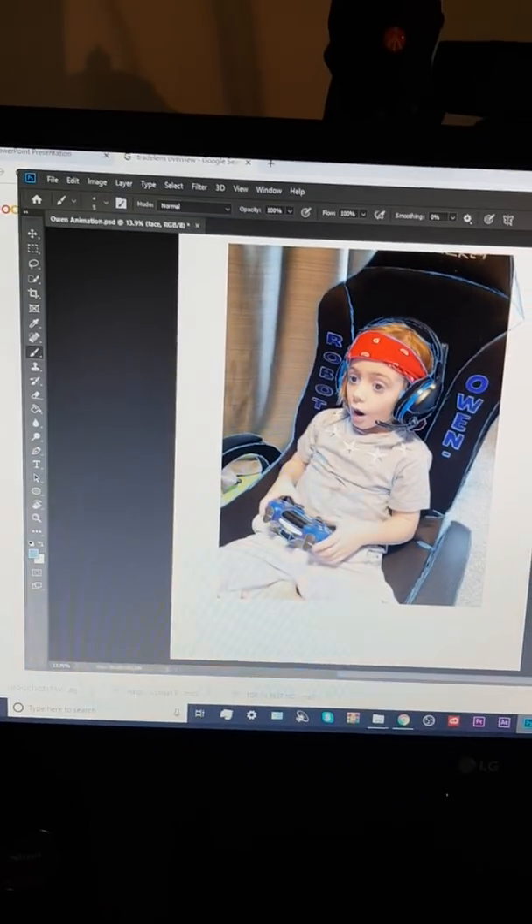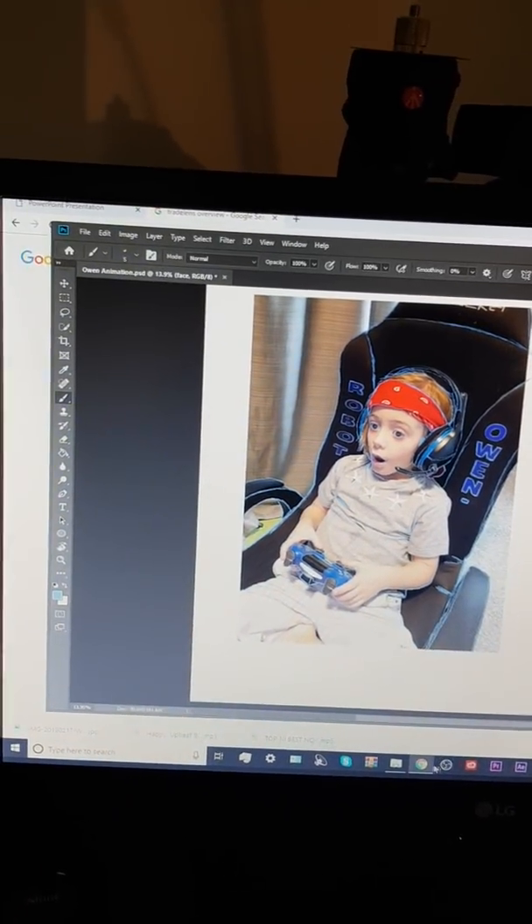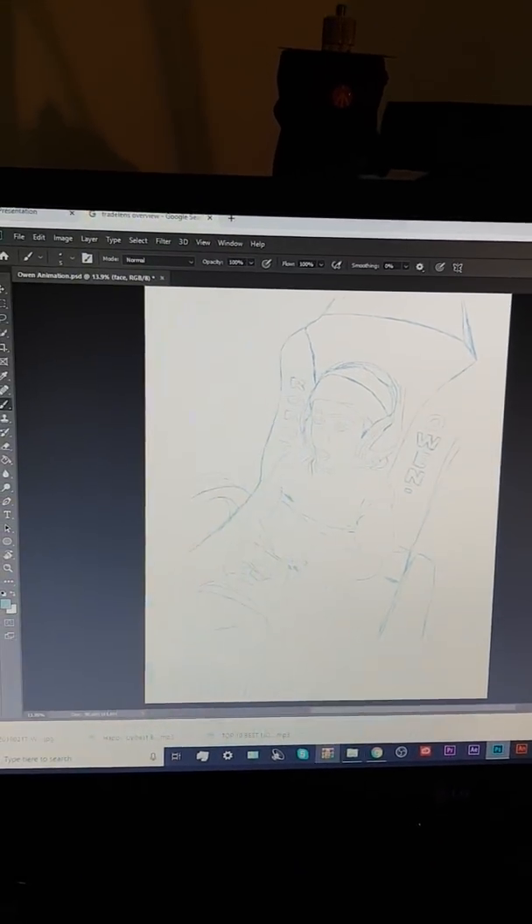Currently working on a little animation of the lad now, so he's going to go places. Robot Owen — remember the name, guys, remember the name.